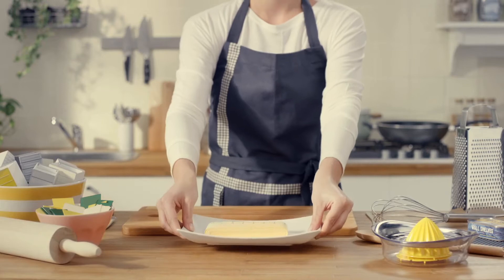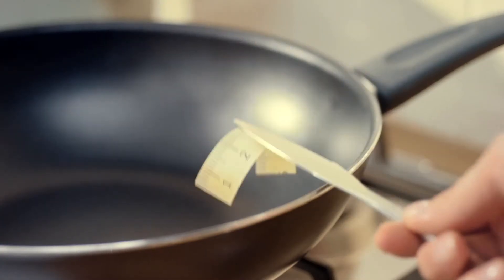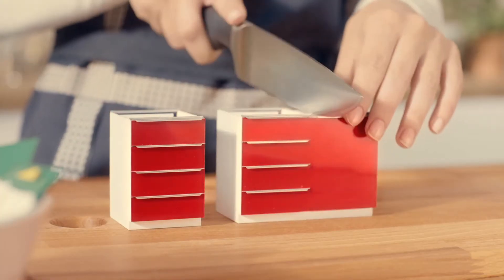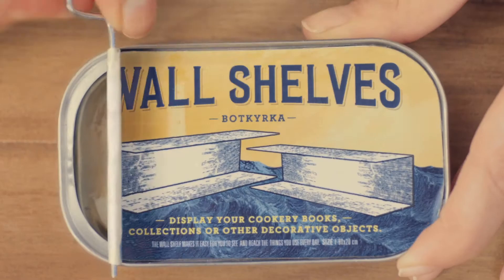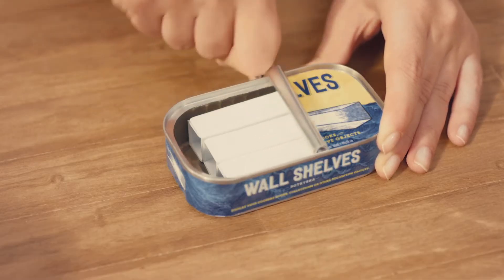The secret to any tasteful kitchen is, of course, quality ingredients. Start by measuring the space you want to fill, select a nice juicy rack of cabinets, and cut them into more manageable sizes. Pre-cut white shelves are both affordable and tasty.